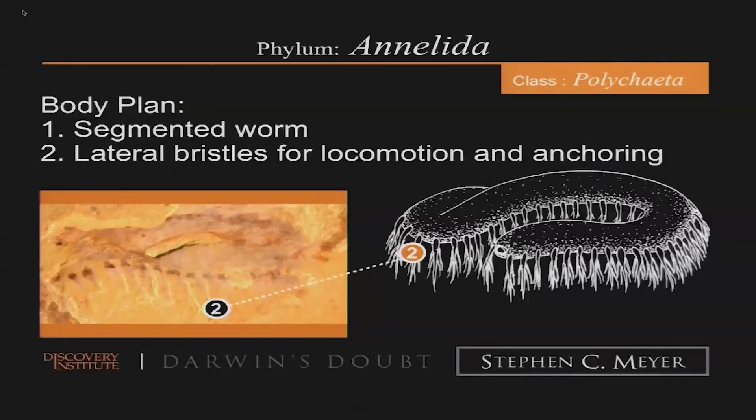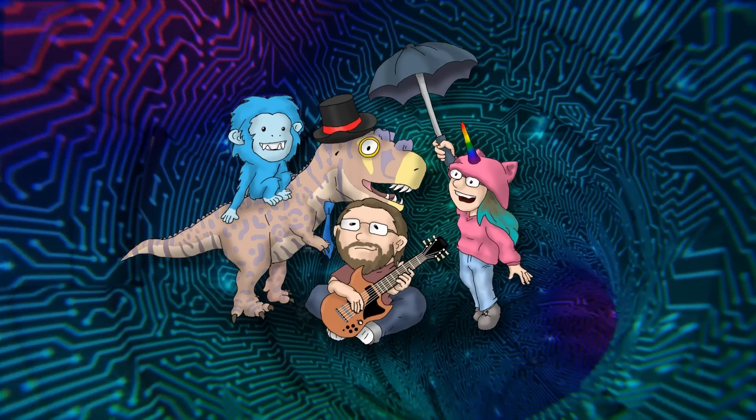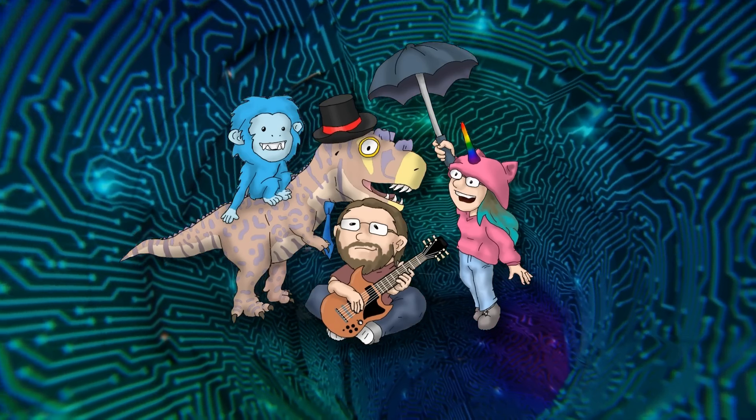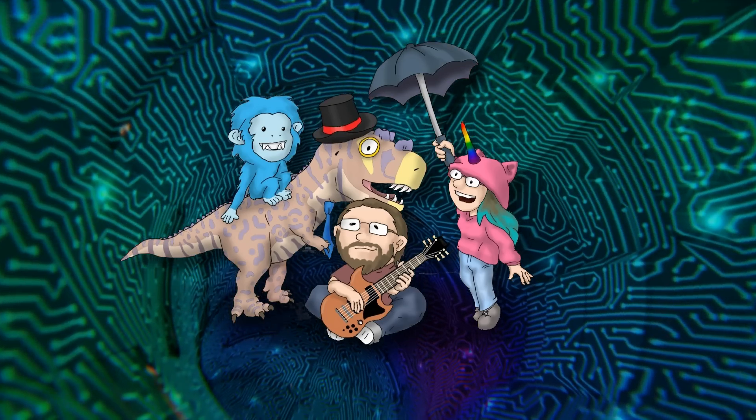So lots of distinct body plans and architectures. If by distinct you mean falling into a nested hierarchy of the same kind that Meyer accepts lower in the taxonomic tree as indicating common descent, then sure — although that's not how I would use the word distinct.